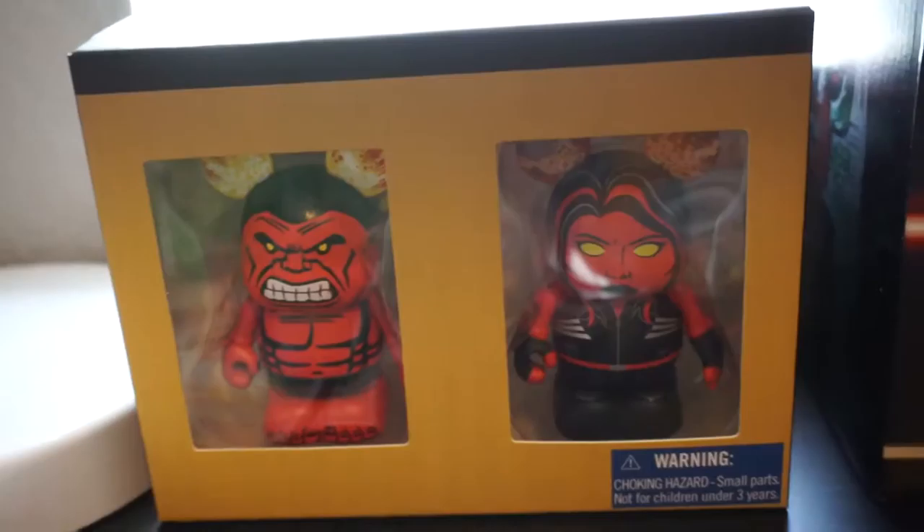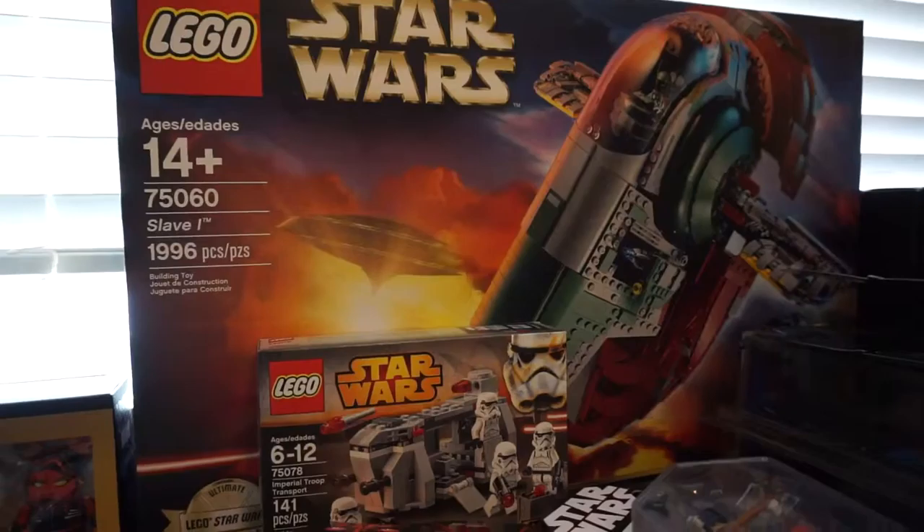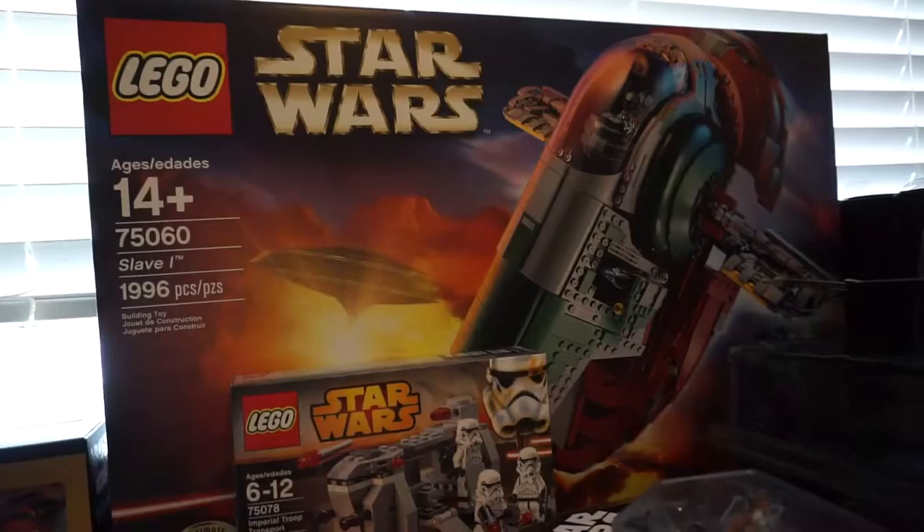I waited in line for a long time to get a Jedi Temple Archives patch and poster. I got a couple vinylmations here — Jesse, Fozzie, and I think this is Army Man — yep, Army Man from Toy Story. And I bought Red Hulk and She-Hulk; these came out when we were in Disneyland in Anaheim.